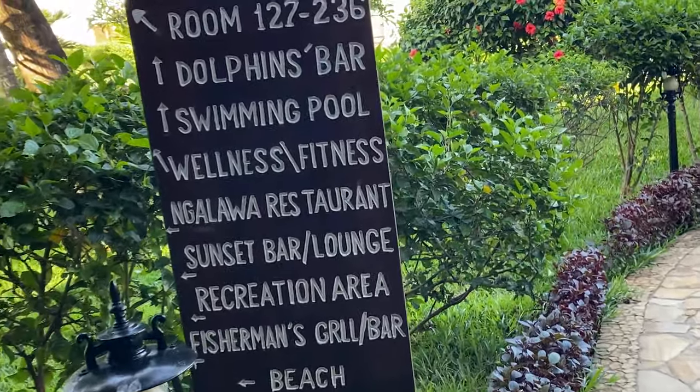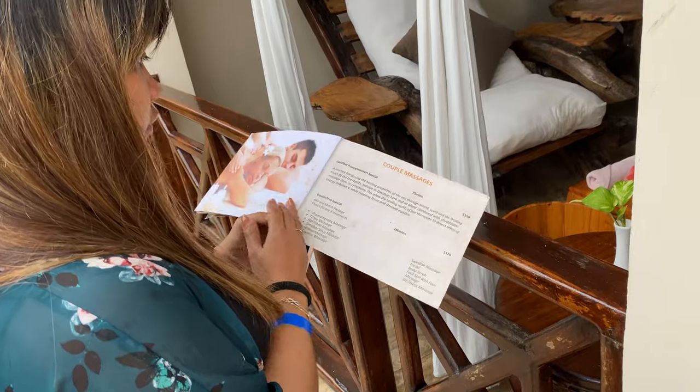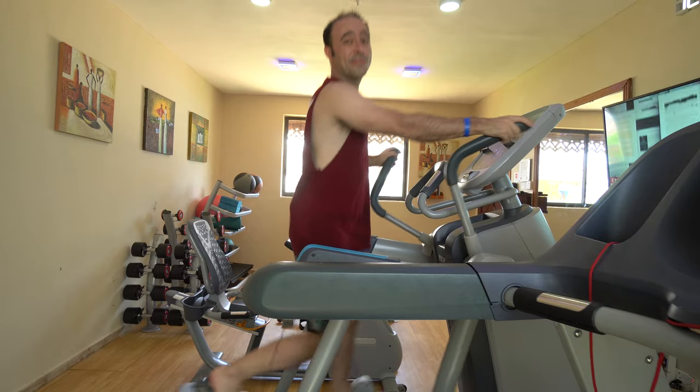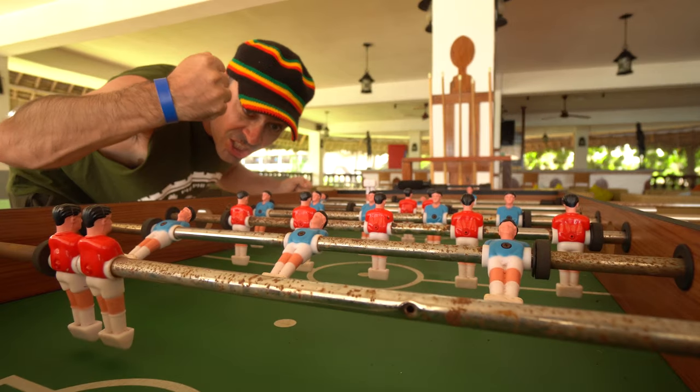The facilities around the hotel are really impressive. The pool is really good with a bar, and it's 1.44 metres deep throughout — no deep end. There's a wellness fitness centre offering body treatments, massages, and facials. The gym is open 24 hours and has one treadmill, one cross trainer, one bike, a small bench, and some free weights — it's a bit small but okay. There's a sunset bar up top with a pool, foosball, and table tennis. Some really nice little facilities — I'm quite impressed. They also have volleyball, though no large courts like basketball.